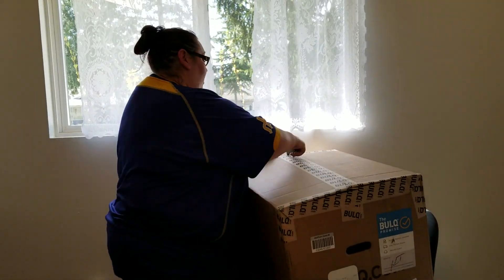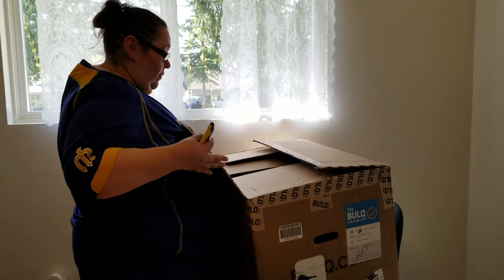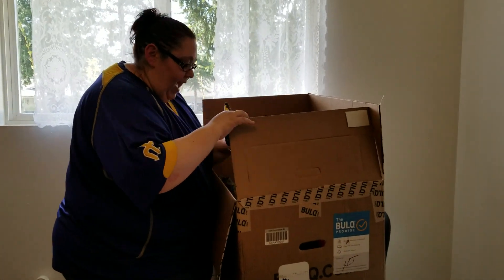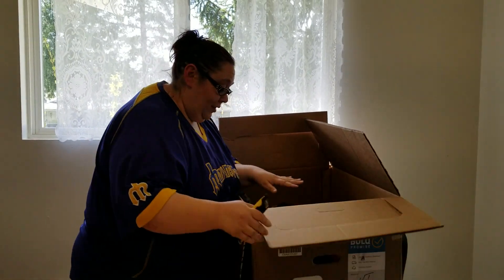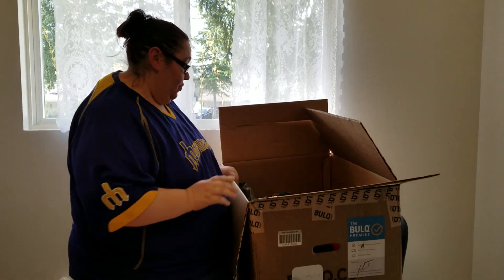So hopefully I can sell most of this tomorrow. So as I open it, I'm letting you know most of these look brand new — like all of these are brand new. And these ones are the shoes. They're shoes.